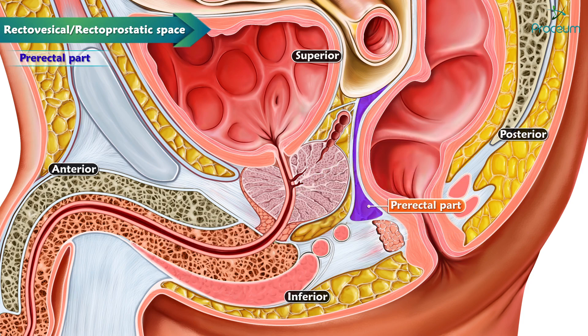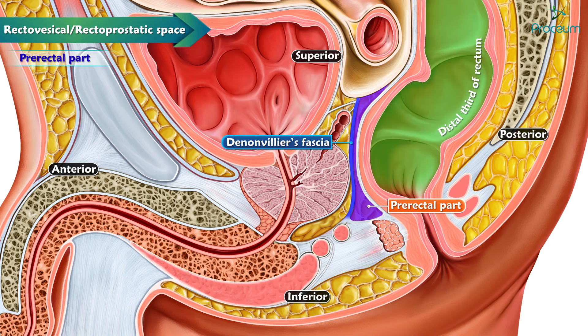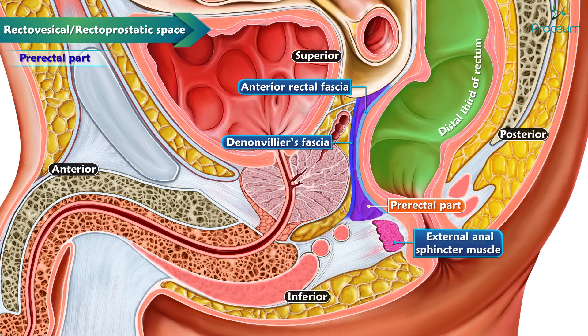The prerectal part spans the full length of Denonvilliers' fascia. It is situated posterior to the septum and anterior to the distal third of the rectum, with the anterior rectal fascia being its closest posterior relation. The deep fibers of the external anal sphincter muscles and its fascia are immediately related to the inferior part of the space.